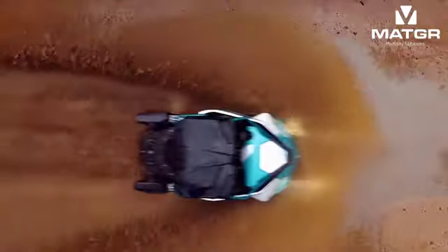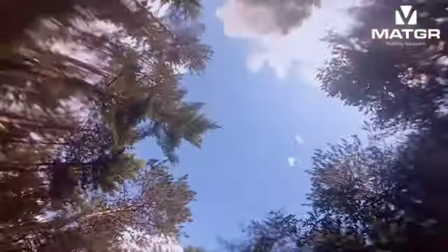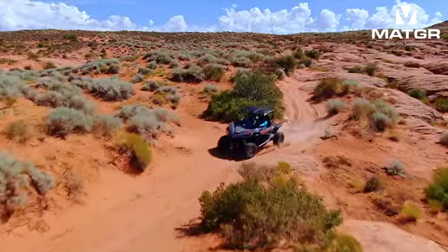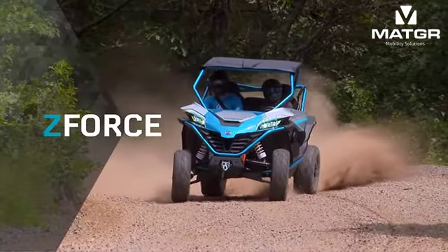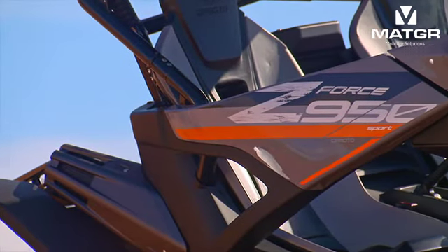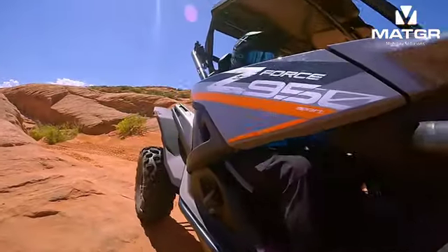Just when you thought Z-Force performance side-by-sides exceeded the boundaries of mind-blowing performance, along comes the stunning Z-Force 950. Reimagined with a hot new look and chassis, the 950 doesn't just deliver on style — it's got the goods too.